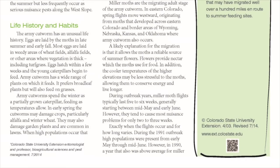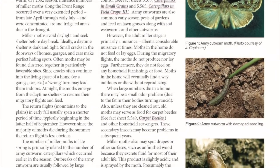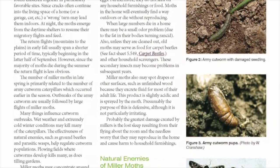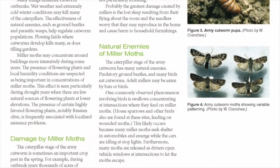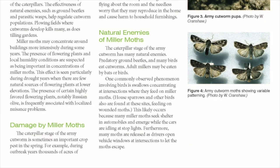Millers, so named because of the dust they leave behind — just like someone milling wheat or corn — are an inch or so long, brownish gray, unremarkable little creatures. Most seasons, they go virtually unnoticed. But after four years of especially low numbers, they have come back with a vengeance.